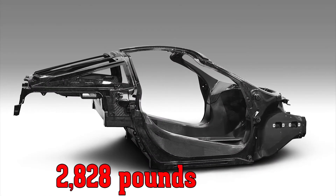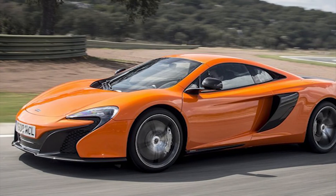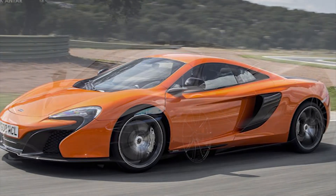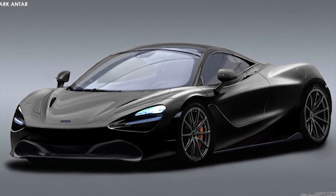And to tease their newest creation, McLaren has revealed to the public their new carbon fiber chassis. The underpinnings contribute to a curb weight of just 2,828 pounds, which is about 40 pounds lighter than the current McLaren 650S chassis. So the new rumored 720S should be a lot lighter and quicker than the 650S.